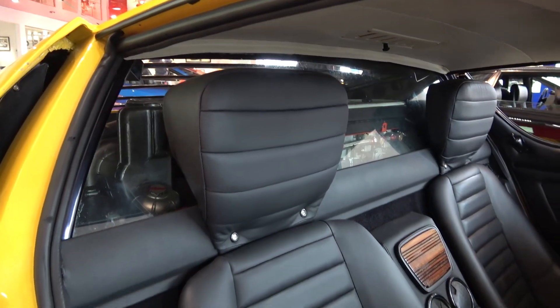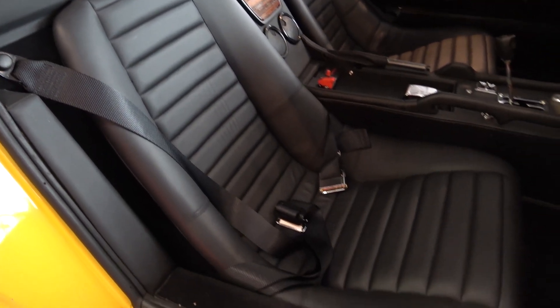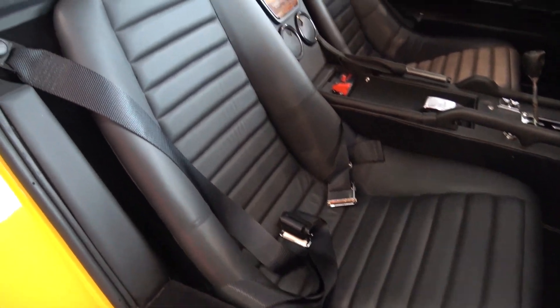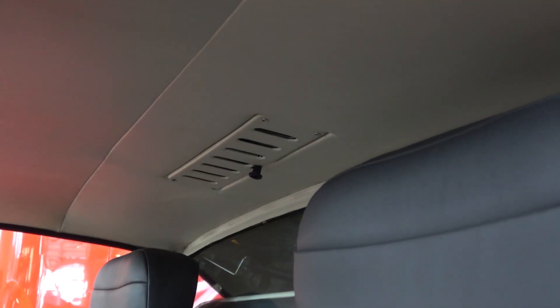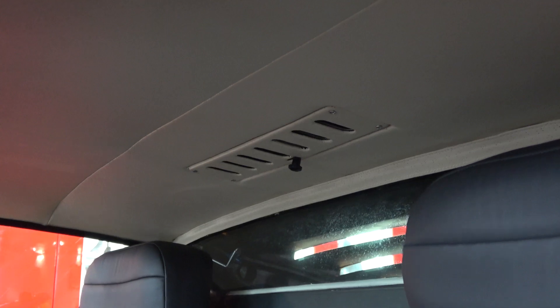Despite the restricted interior space, the seats themselves are quite comfortable and are manually adjustable with the main slider found underneath. Above, the origin of the exterior vents shown earlier can be seen — it clearly gets quite warm in the cockpit of a Miura.